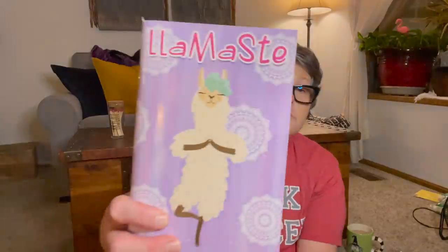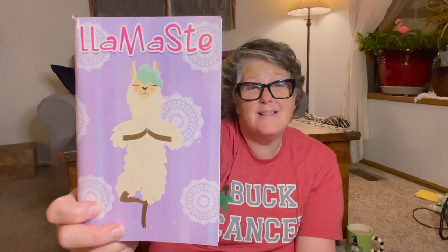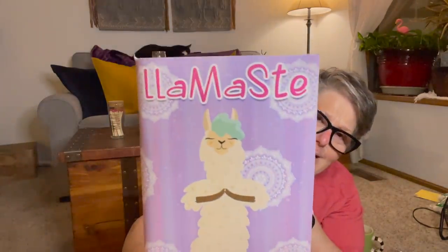We all know I have a problem with notebooks, but this one is not my fault. Lama stay — it's a llama doing yoga. How was I supposed to leave that at the store? You can't. And it has mandalas in it. Please, Dollar Tree, why do you do this to me? I'm trying to be good and not buy all the notebooks, but come on — you can't be putting cute ones out like that.